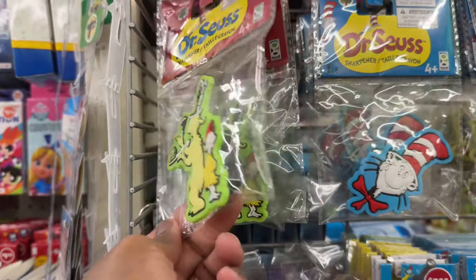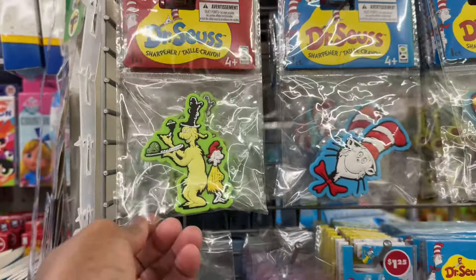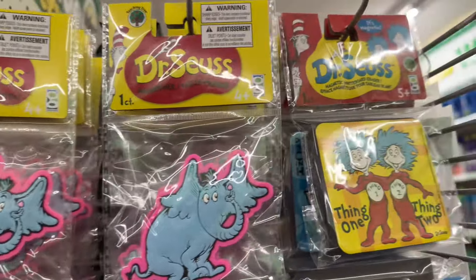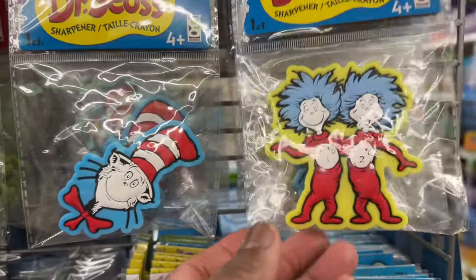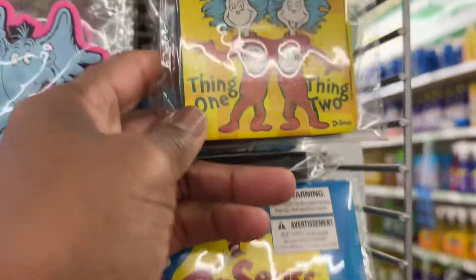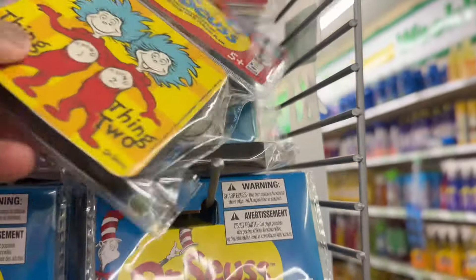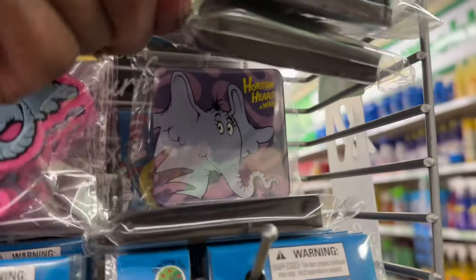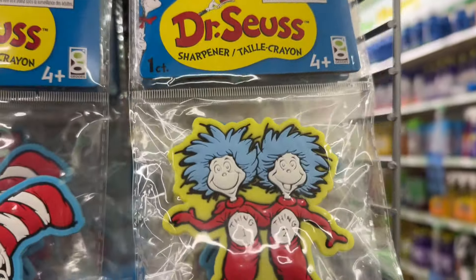Look at these — these are sharpeners, pencil sharpeners. You got Thing One, Thing Two. And this one is a magnetic whiteboard eraser. We got the Dr. Seuss case. We got that one, and you have that one — which is the grant one.